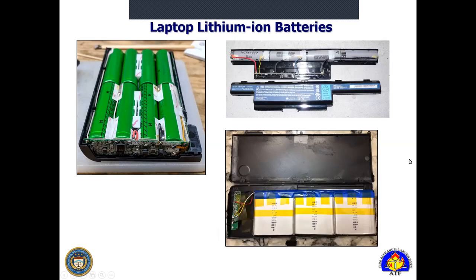Here are some laptop lithium ion batteries. You can see in the top right and top left they have cylindrical type cells located inside the actual removable battery packs, but you may also have a configuration where it's a non-user-removable battery pack. It may have a lipo pouch type battery, or another type with smaller pouch type cells within it.